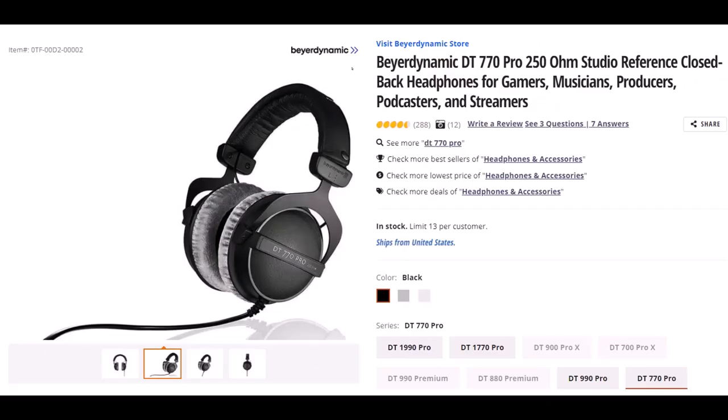Beyerdynamic — the DT770 Pro 250 OHM Studio Reference Closed Back Headphones. I wear headphones basically every day for a large part of the day, so I've gone through many different kinds. I've had these for some time and they've worked quite well. They fit over my ears and I'm still able to put my glasses on under them without the headphones pinching too tight and giving me a headache. The quality of the padding is good and has lasted well.